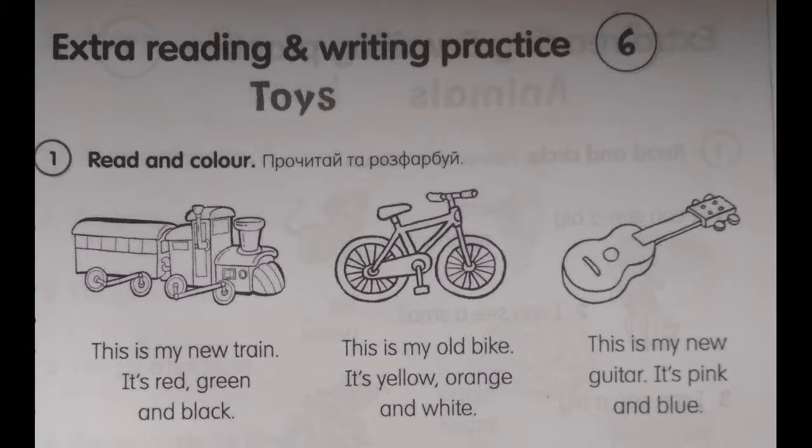It's red, green and black. This is my old bike. It's yellow, orange and white. This is my new guitar. It's pink and blue.